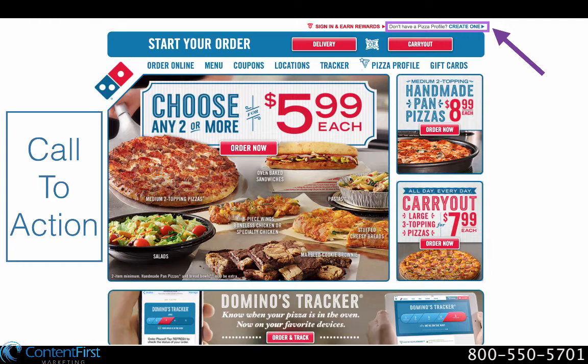Another business that places a transitional call to action in the upper right-hand corner is Domino's Pizza. One would expect Domino's to have a direct call to action — 'order now' — in this area, as pizza is fairly easy to understand. Instead, they have an invitation to create a pizza profile. At first, this seems like a bad marketing decision. As a general rule, any business that can place a direct call here should do so. However, Domino's makes up for this with a clever strategy.